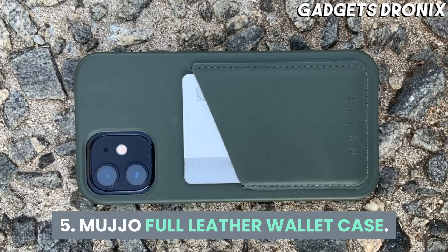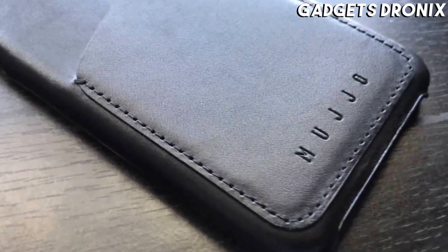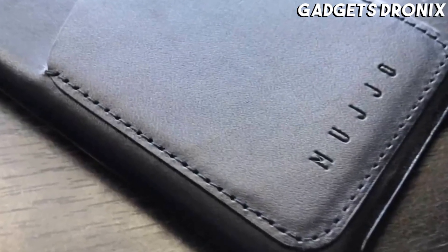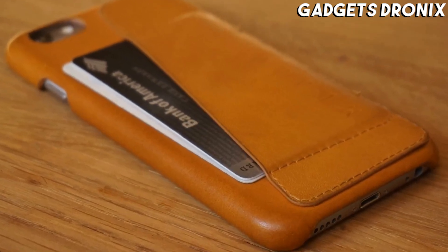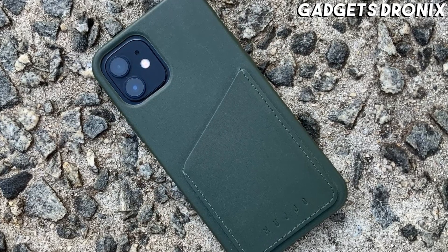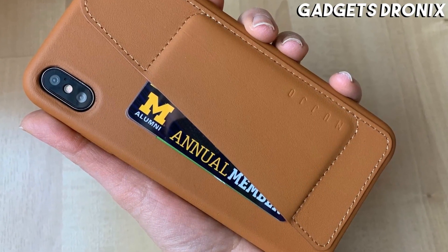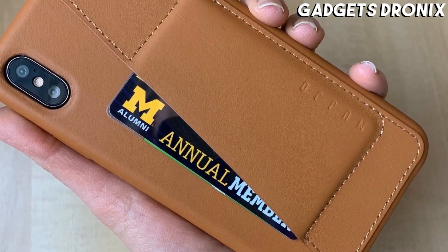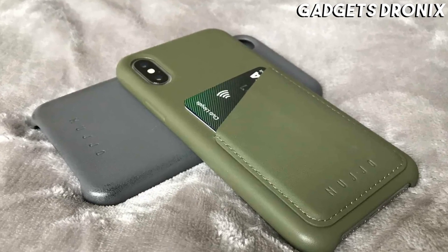Number 5: Mujjo Full Leather Wallet Case. Mujjo's full leather wallet case has long been one of our favorite protective vessels for previous generations of the iPhone, and the latest iteration of the Apple gadget is no different. This case maintains the same full grain vegetable tan leather construction, offered in a myriad of vibrant colors with an external card slot, and comes in sizes that fit the entire iPhone 12 range from the Mini all the way up to the 12 Pro Max.